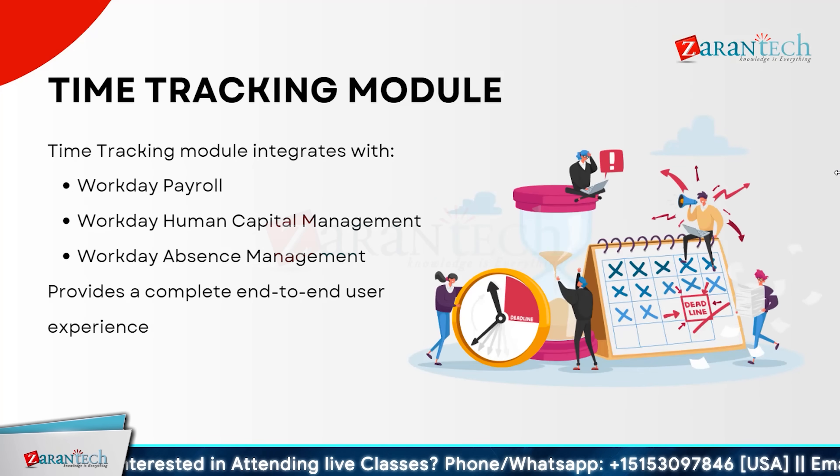Now let us look into the time tracking module. This module seamlessly integrates with Workday Payroll, Workday Human Capital Management, and Workday Absence Management, ensuring a unified and efficient experience. With this integration, you gain real-time visibility into time and attendance, streamlined payroll processes, and more effective absence management. The module is designed to offer a smooth user experience, connecting various systems for accurate and timely data management, enhancing both employee and administrative experiences.